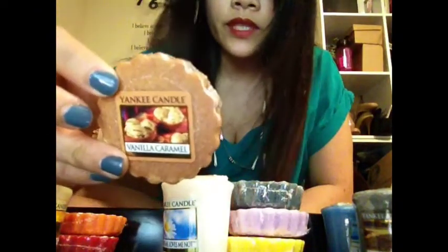For the food and spice category, I got Harvest, Vanilla Caramel, Kitchen Spice, Cranberry Chutney, Home Sweet Home, Vanilla Cupcake, Orange Dreamsicle, and Butter Cream. And I only got one from the festive category, and that's Sparkling Cinnamon.